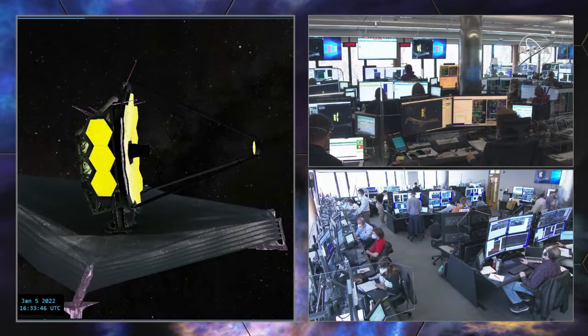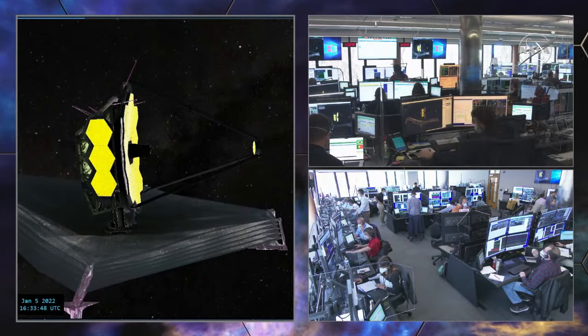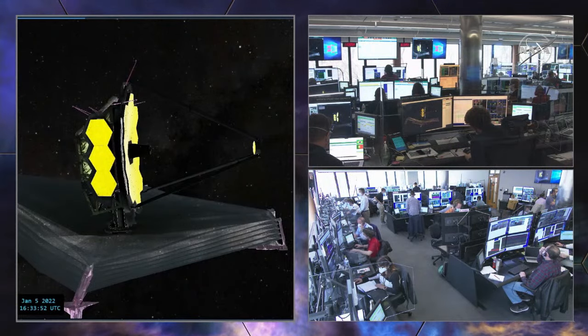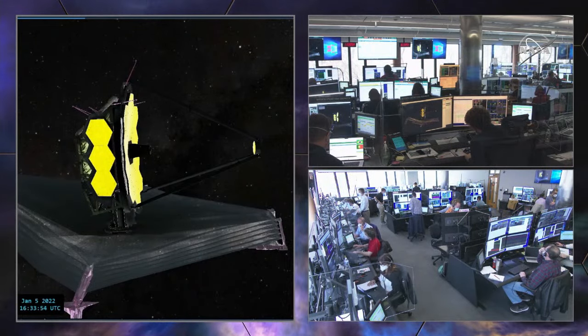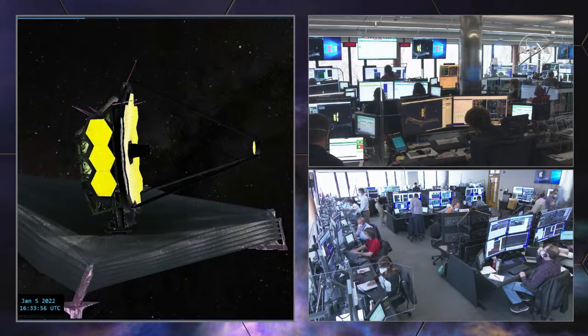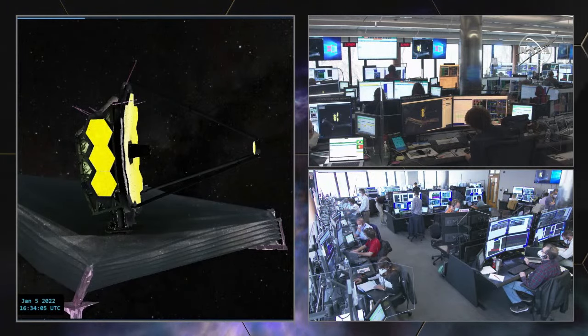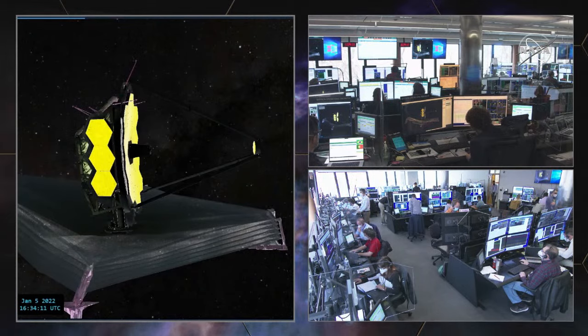This motor move has completed successfully and the deployment lead has confirmed. We are go to proceed with the latch-off stow move two of three. OC, that looks good — you are go to execute. Roger, executing. OC, you are go to continue. Copy, go to continue.